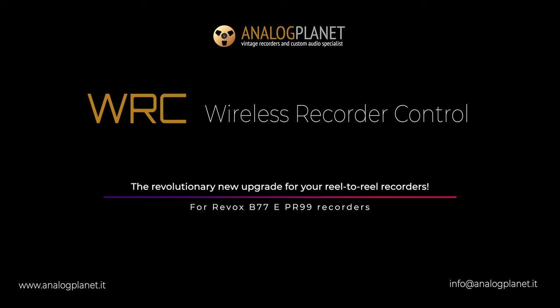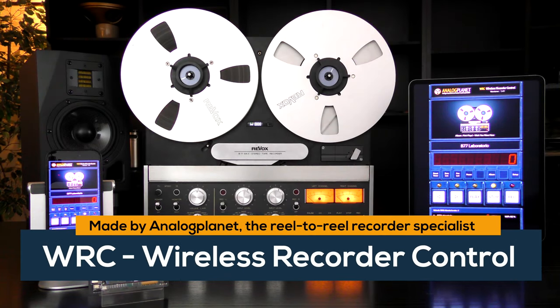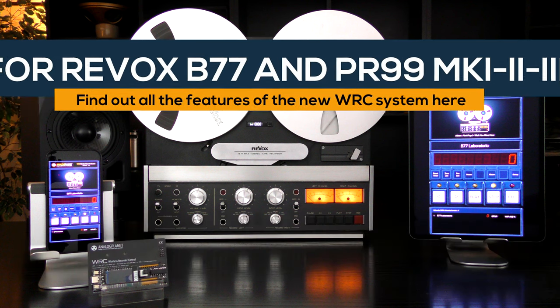Analog Planet is proud to present WRC, the only system in the world that connects your recorders to a Wi-Fi network, adding remote control, status display in real-time, and new features such as album management, autolocator, usage statistics, and voice control via Alexa integration.